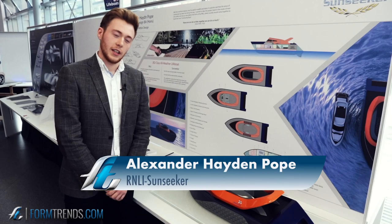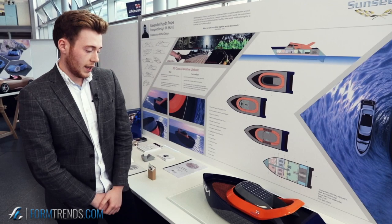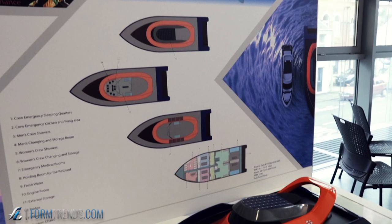Hi, my name is Alex Pope. This is my project — a collaboration within design between Sunseeker and the RNLI. The project is named after my friend and colleague Dominic Newton, whose nickname is Jed, and I've called the vessel Jed in his honour.